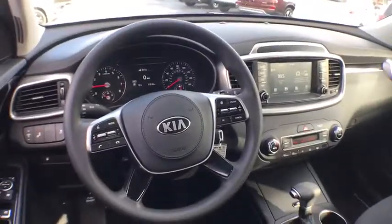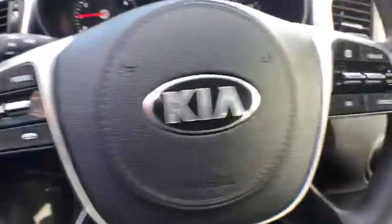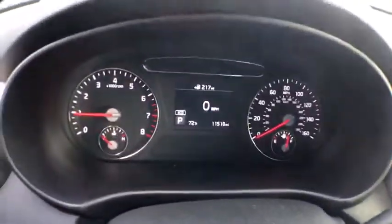Traction control, power driver's seat, keyless entry, Bluetooth, power steering, cruise control, center armrest, climate control, premium sound, security system, power door locks.